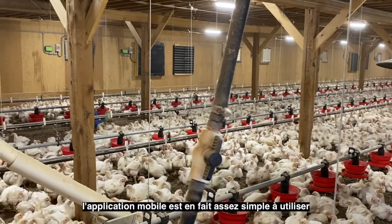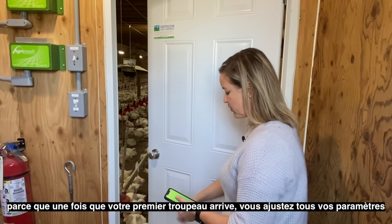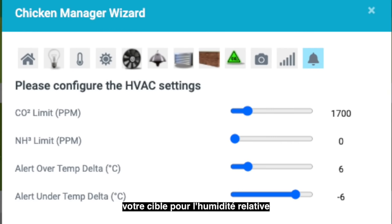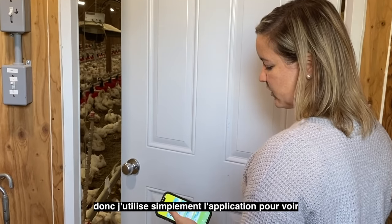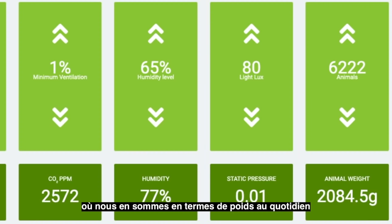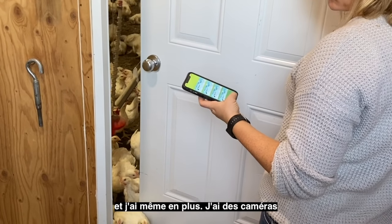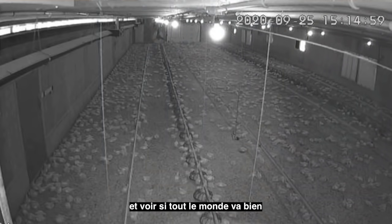The mobile app is pretty simple to use — I use it mostly just for monitoring. I don't really adjust anything, because once your first flock comes in you set all your parameters: the daily temperature you want, the relative humidity you're targeting, and then the whole system adjusts itself accordingly. I basically use the app to see where we're at in terms of weight on a daily basis. I can see my relative humidity, my temperature in the barn compared to my target, the daily weights, which fan is supposed to be running, and my light intensity. I have all the information I need, and on top of that I have cameras, so before I go to bed I can look at my chickens and see if everyone's doing all right.